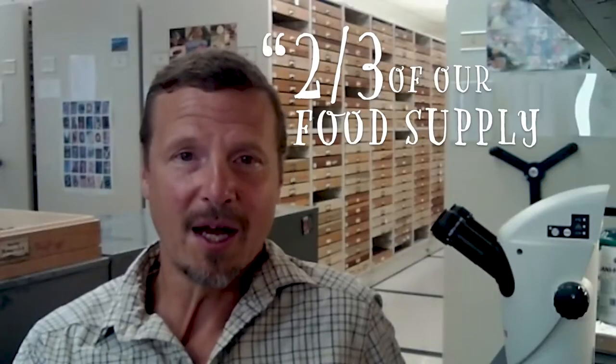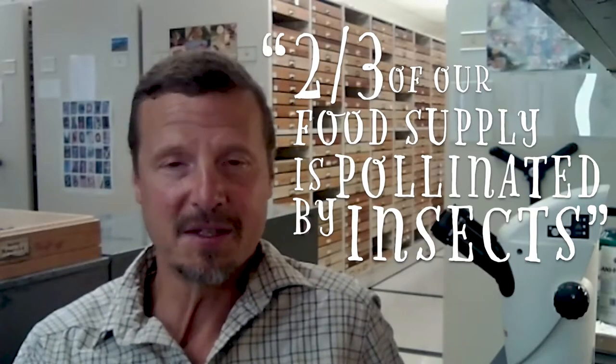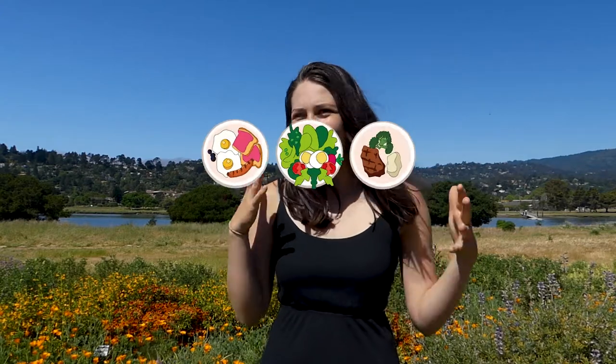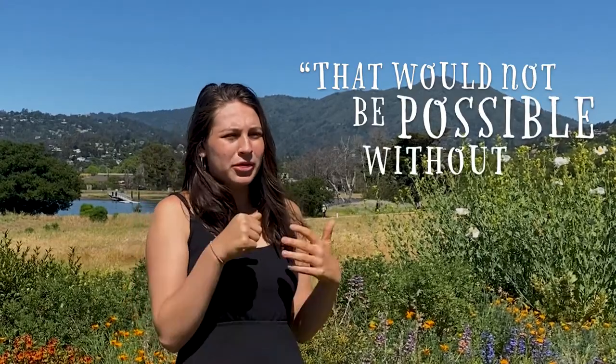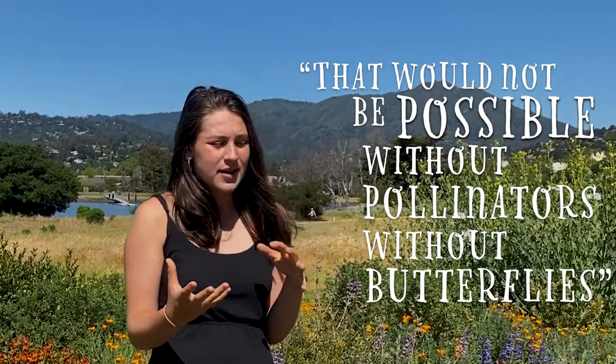Two-thirds of our food supply is pollinated by insects. We eat three times a day, every single day of the year for our entire lives. And what we're eating every day on our plate would not be possible without pollinators, without butterflies. They're part of a food web — not just a food chain that goes in one direction, but interactions going in many directions between herbivores, predators, and top predators.